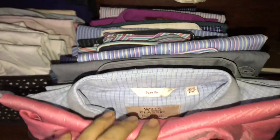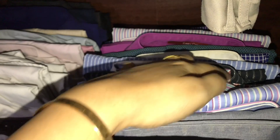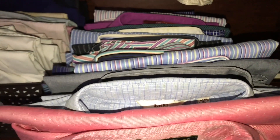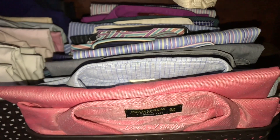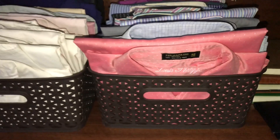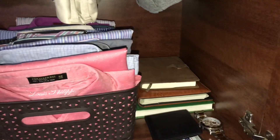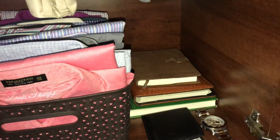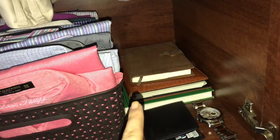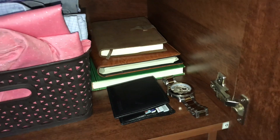All the white shirts are here, and the printed, checks, and stripes shirts are here too. These are all formal shirts. I also have some important diaries which he needs every day to note something down — three important diaries. Here is his purse and his everyday watch which he wears.